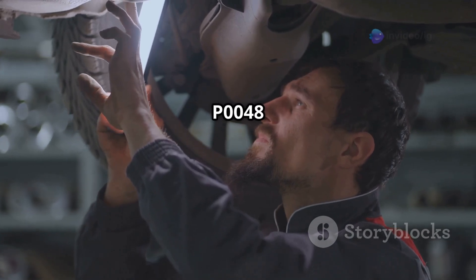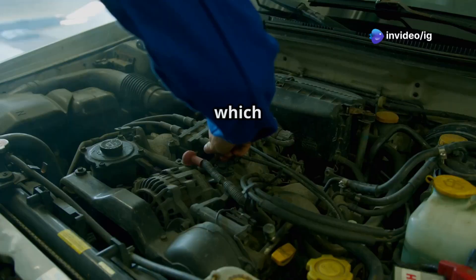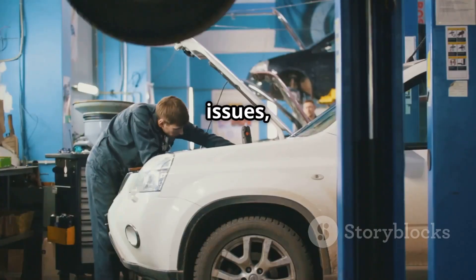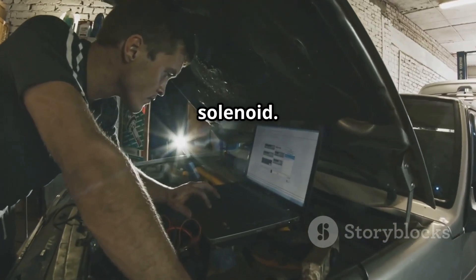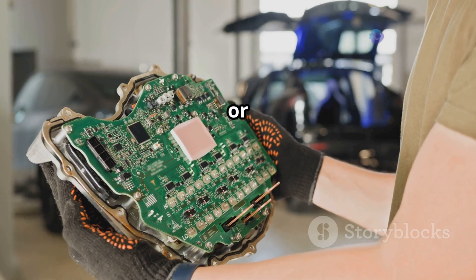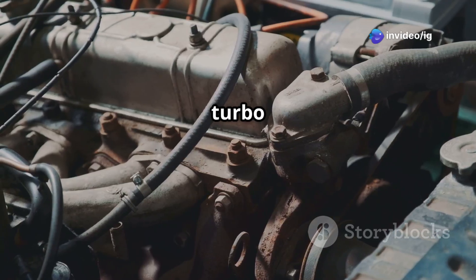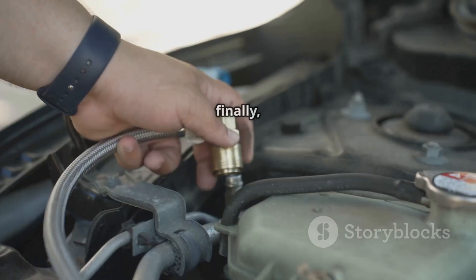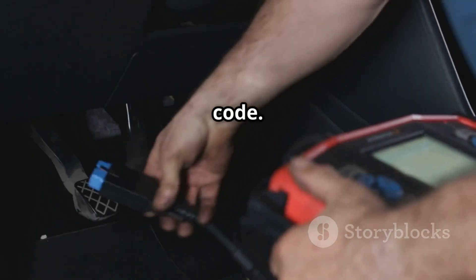Common causes of P0048 are a faulty turbo boost control solenoid, which can become stuck or damaged, leading to high voltage. Wiring issues, such as a short circuit, can also cause excessive voltage to the solenoid. A faulty ECU or engine control unit might mismanage the boost control circuit. Vacuum line leaks, if the turbo solenoid uses vacuum, can result in incorrect boost pressure. And finally, a boost pressure sensor malfunction can trigger this error code.